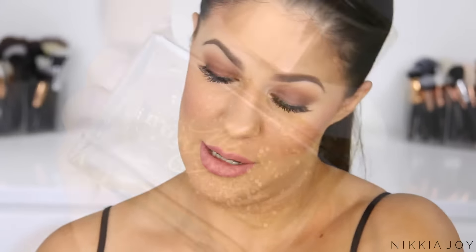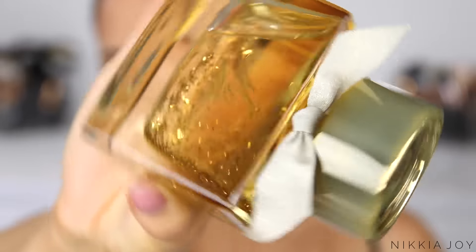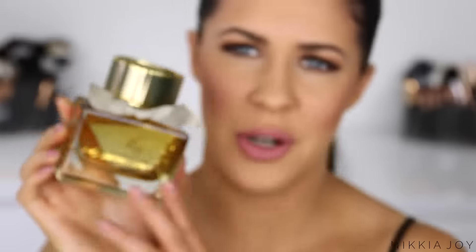Moving on to some more holiday collections. I had to show you this limited edition version of the My Burberry fragrance. You're gonna freak out when you see this — I nearly fell over when I unboxed it. It has glitter in it. It is seriously the most stunning bottle of fragrance ever and it smells beyond. It's limited edition for the holidays so if you want to get it you'll have to be quick. In Australia you can get it from Sephora and Myer stores.